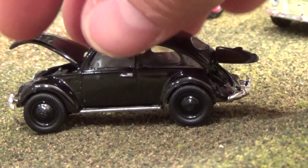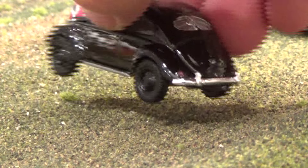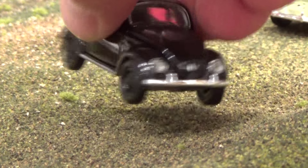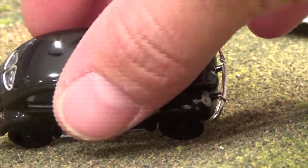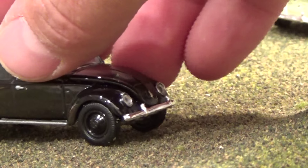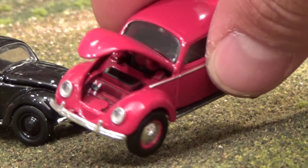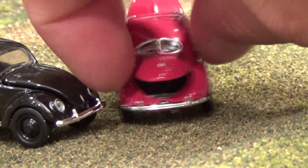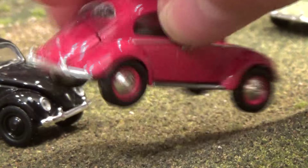You will also notice hubcap differences, window differences, and bumper differences — the bumpers are all different on all these vehicles. There is an opening and closing front bonnet as well as a rear engine lid, and they open and close perfectly with perfect seams. The wheels all roll beautifully and the detail is second to none — trim around each window, door handles, little headlights, and a detailed little engine in the back.